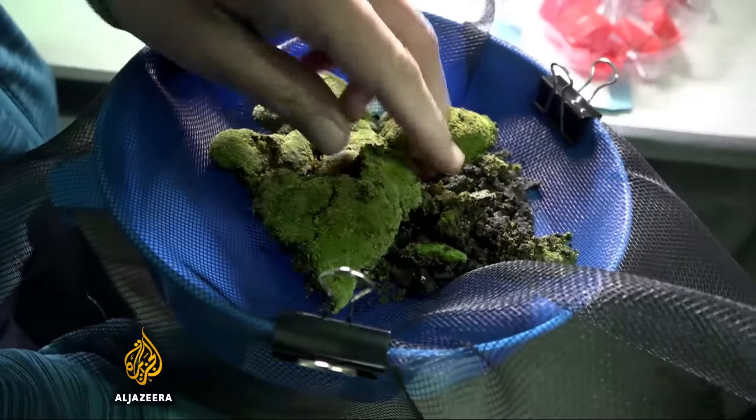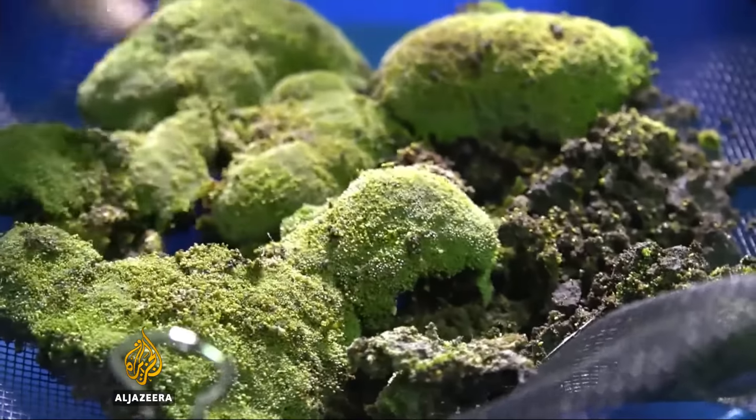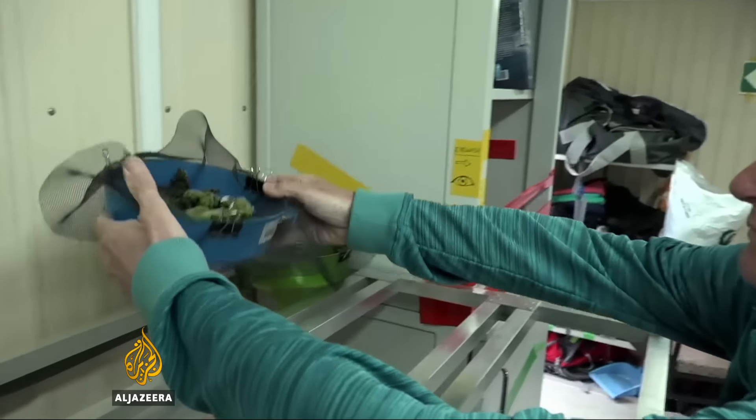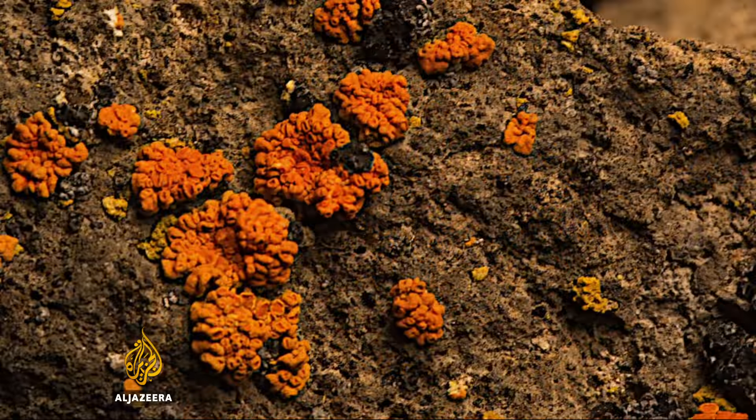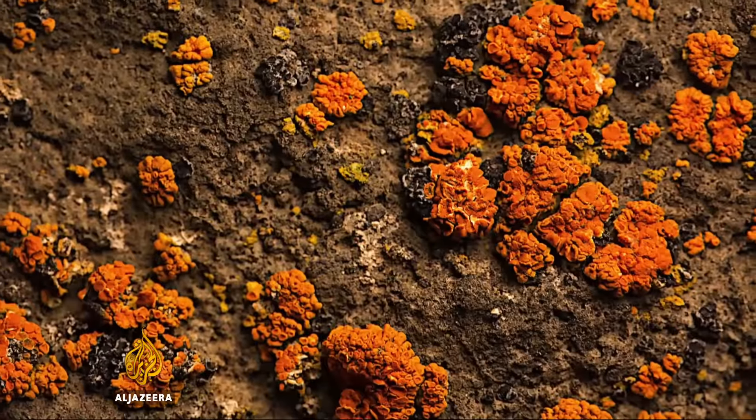Moss samples are dried and later spun in a centrifuge to see if any other living organisms are inside. Samples like this are the first of their kind. Their significance is yet to be determined, but for now their beauty is clear.